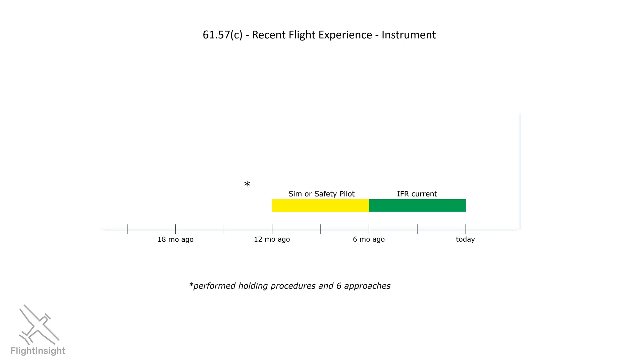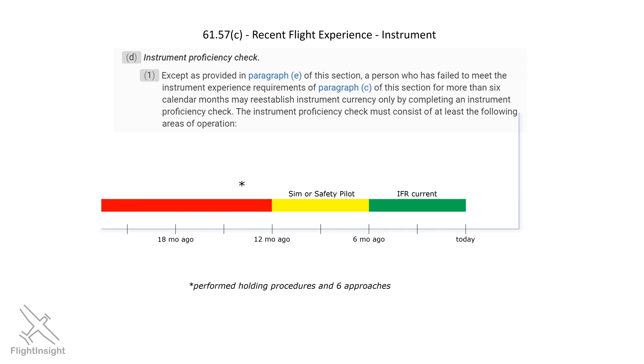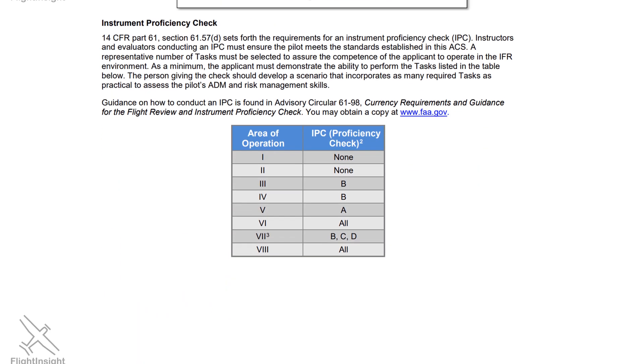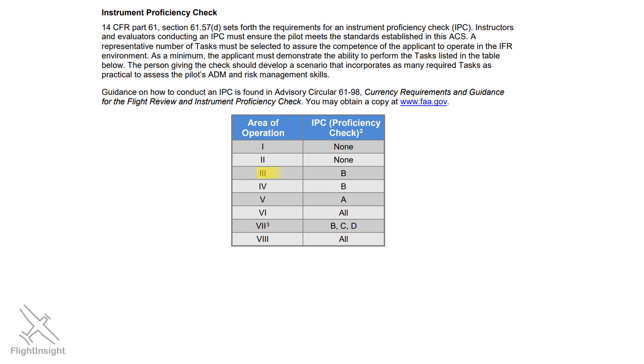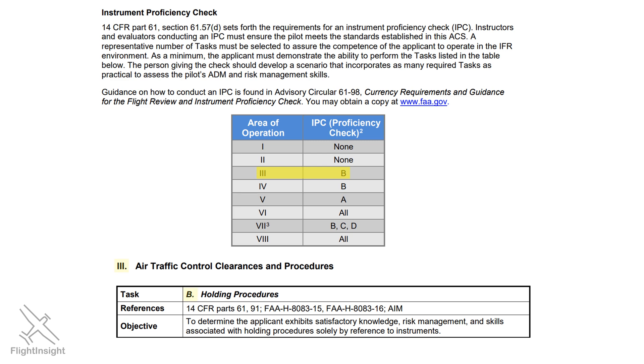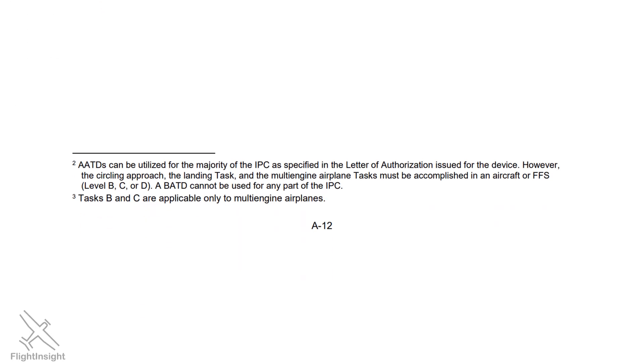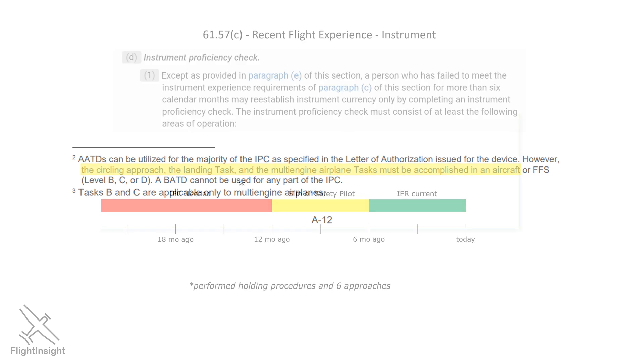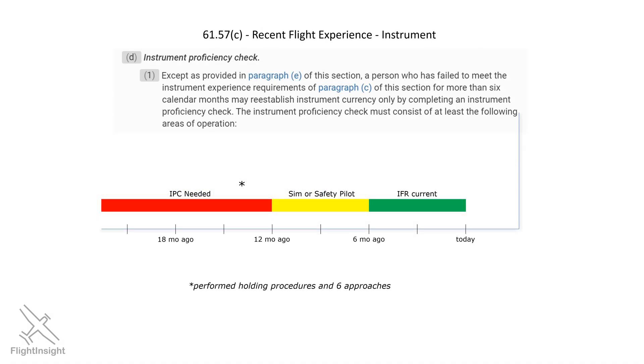Also, if it's been more than 12 months since you've counted those tasks, you'll need to take an extra step, which is to do an instrument proficiency check, or IPC. An IPC is like a mini checkride that you can do with a CFII instead of needing an examiner. The instrument ACS, which is your playbook for the checkride, lists the required tasks for an IPC. For example, area of operation three, task B, is holding procedures. At the bottom of that page, it lets us know that an AATD like a Redbird can be used for some of the IPC, but we still need an airplane for certain tasks like the circling approach and landing from an approach. Once we have the IPC out of the way, we're legal again for IFR for another six months.